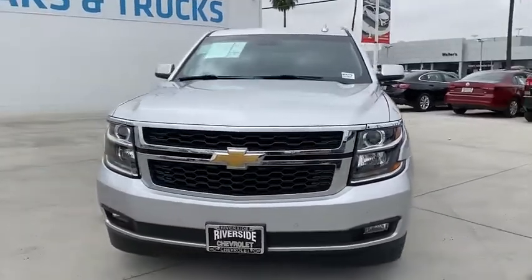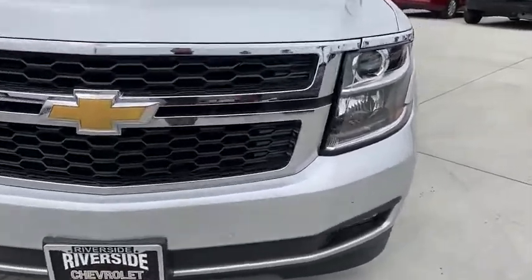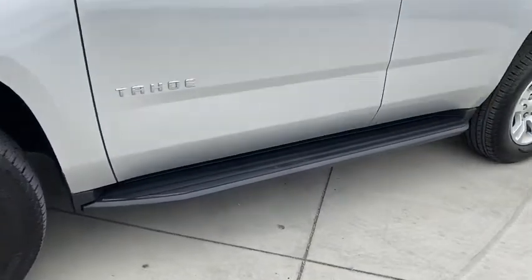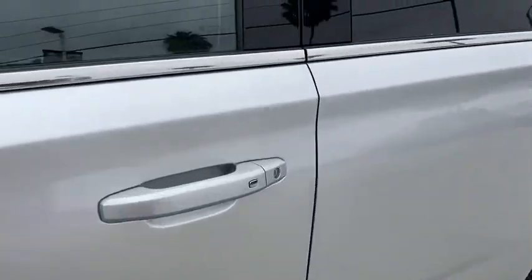Dual airbags, remote vehicle start, power steering, alloy wheels, four-wheel disc brakes, aluminum wheels, floor mats, universal garage door opener, security system. Searching for a dependable vehicle that looks great, too? You found it, so stop in today.